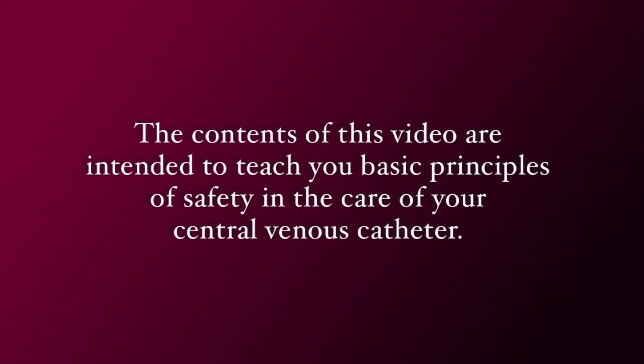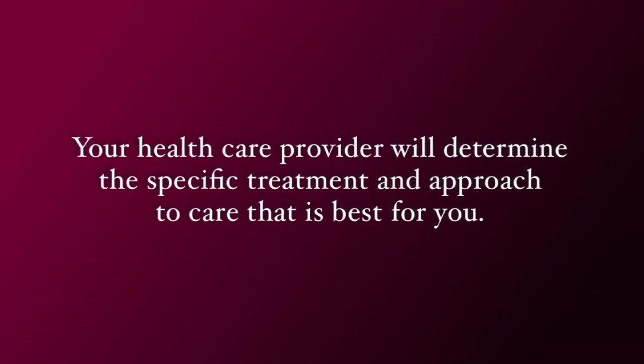The contents of this video are intended to teach you basic principles of safety in the care for your central venous catheter. Your health care provider will determine the specific treatment and approach to care that is best for you.